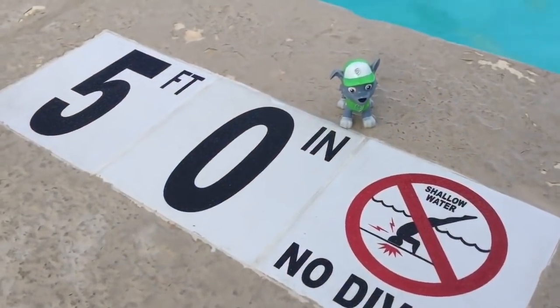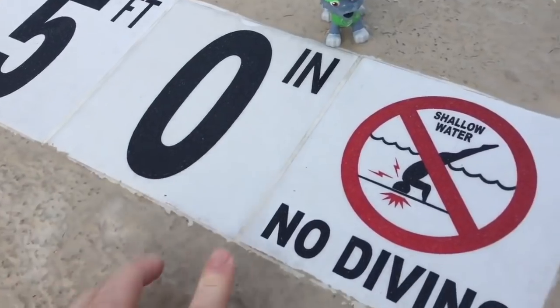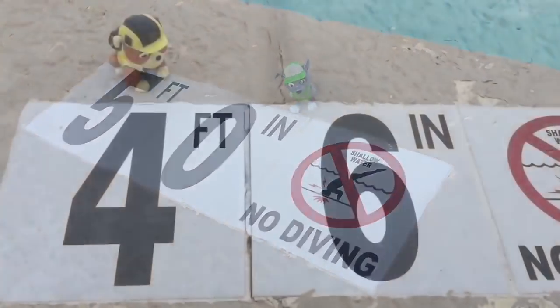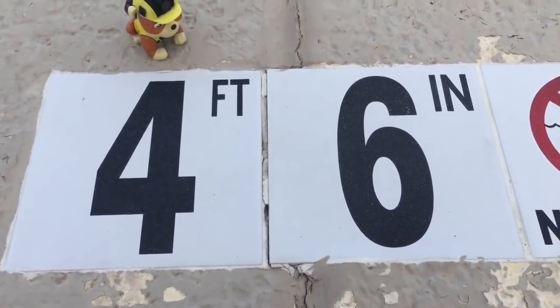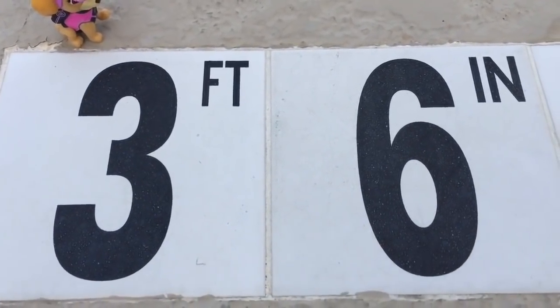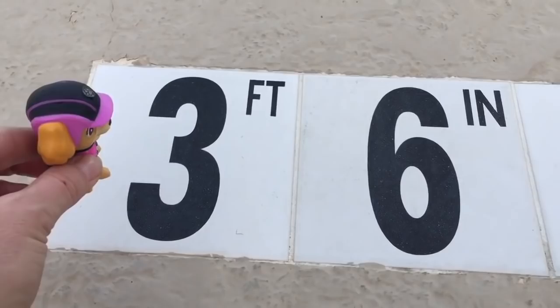It's Rocky and there he is. He has to remind us that it's only five feet deep — no diving in the pool, safety first. This is the deepest part of the pool. The middle of the pool is where Rubble's standing, four feet and six inches deep. Skye is standing at the shallow end, three feet six inches deep. Thank you so much for coming to Tiny Treasures. Please subscribe to our videos. Goodbye.